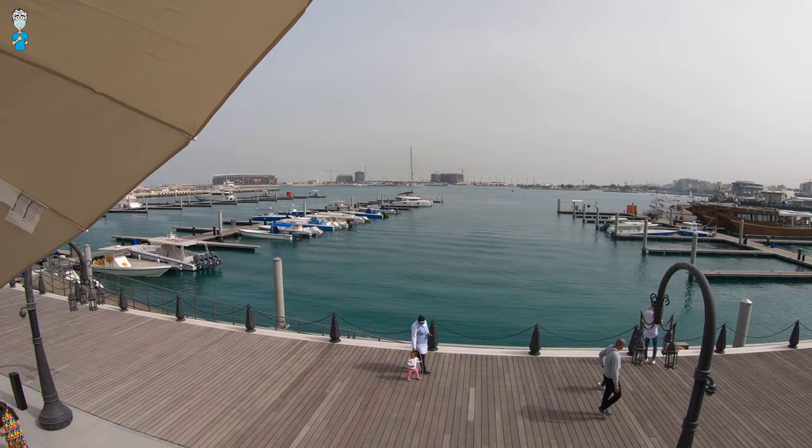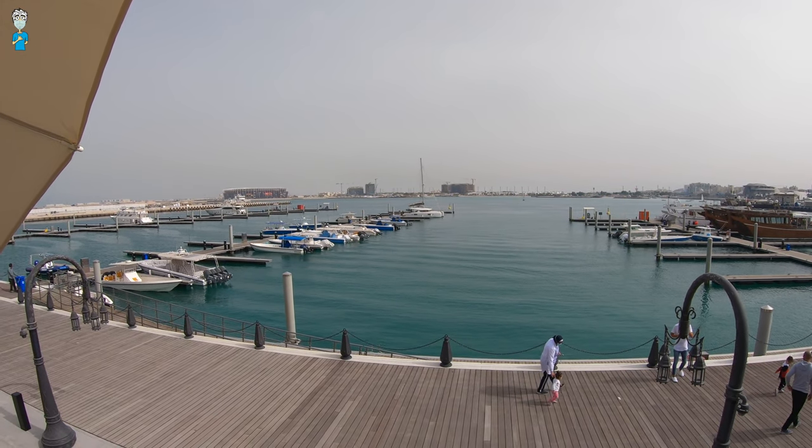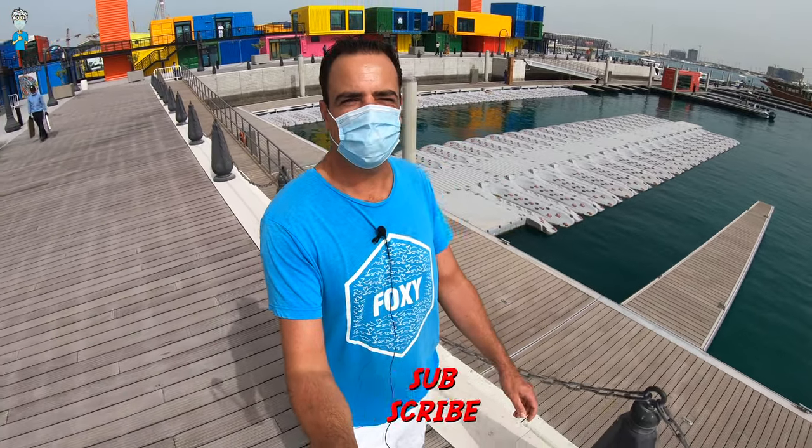Did you notice that catamaran in the distance? That looks nice — I'd love to take that for an adventure. If you haven't already, remember to subscribe to the channel, click the bell for notifications, like the video, and I hope to see you soon in the next one. Thank you so much for watching, take care, bye!